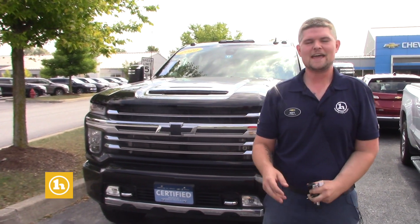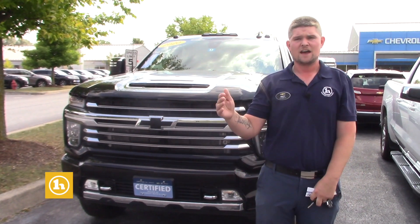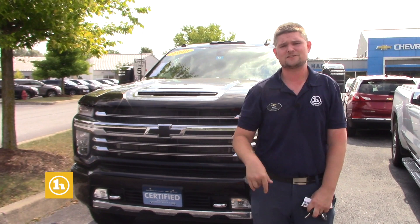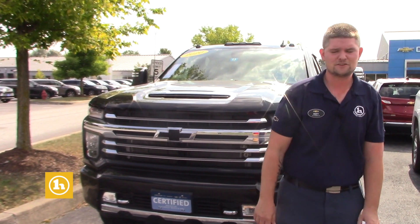Hey Matt, it's Matt Artis here at Handy Chevrolet. This is option number two that we have here specifically on our lot. The other vehicles that you saw online are something that I probably have access to, as long as you're primarily working with me and you haven't already reached out to the downtown dealership.